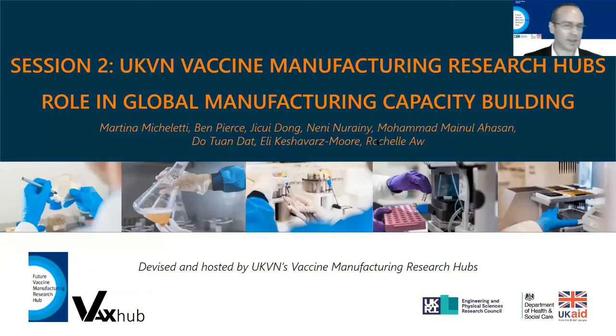Thank you, Martina. And from my side, thank you to all of the speakers from session one. It was a really instructive forum and exciting discussion during the panel Q&A. My name is Ben Pierce, Operations Manager for the Imperial Hub, and I'll be chairing session two, focusing on the UKVN vaccine manufacturing research hubs and our roles in global manufacturing capacity building. I will be assisted by co-chair Paul Ketenwe, our early career researcher based in Uganda.